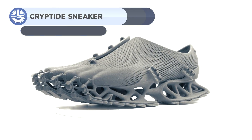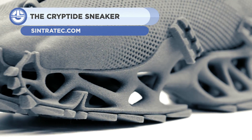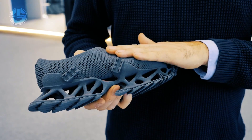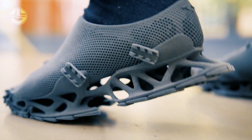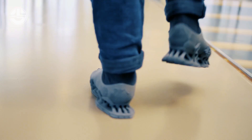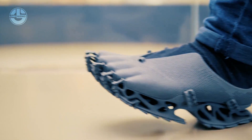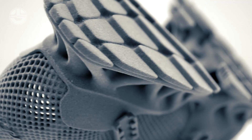Next we have the Cryptid Sneaker. The whole shoe is 3D printed and made of a special polymer called TPE elastomer, which gives it flexibility, tensile strength, and elasticity. The material can also withstand temperatures up to 219.2 degrees Fahrenheit and can be as thin as 0.04 inches. By cleverly altering the wall thickness, some portions of the footwear can be produced stiffer while others stay flexible and soft. This not only makes the Cryptid ergonomic but also pleasant to wear.